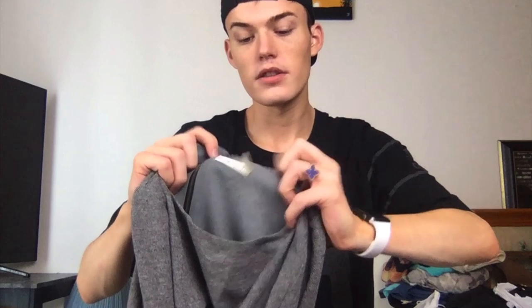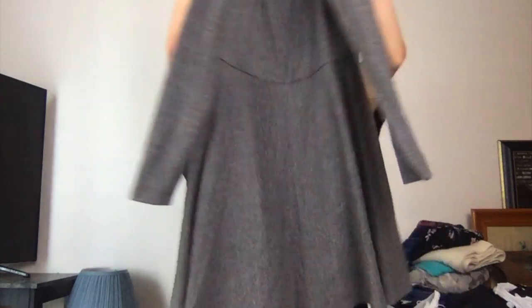This is Alice and Olivia, size 4 dress. I could send this to the RealReal, but I'm going to try selling it myself. This retailed at $300. Alice and Olivia is extremely expensive.